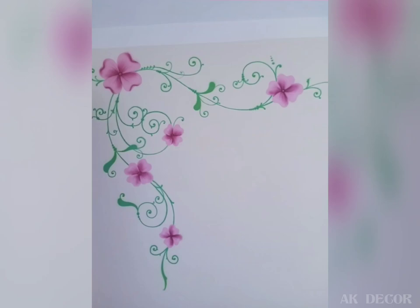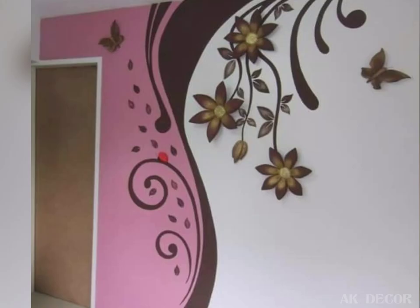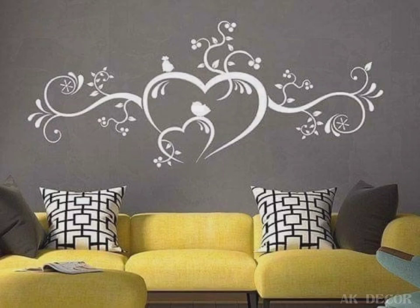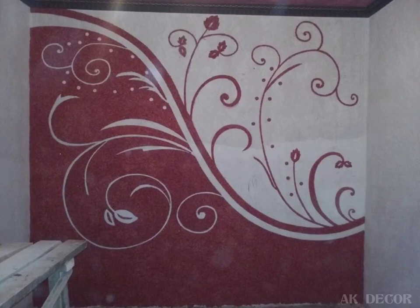Some people even get their walls painted to brighten up their space. But you still need some sort of accent to make it noticeable. For that, flower wall painting art and wall decor is the best option.